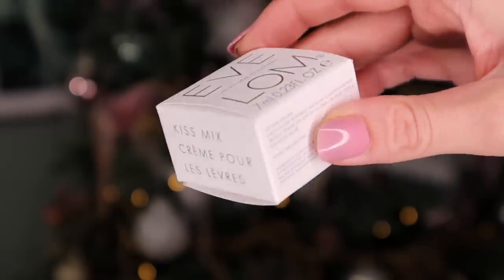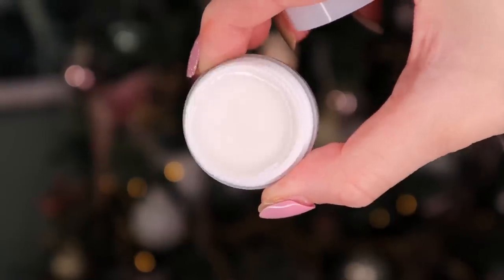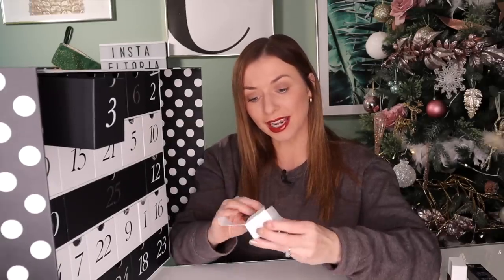Day number three — Evlom. I really like this brand; they do a cracking cleanser. Here we have the Evlom Kiss Mix. This is perfect for the upcoming months because it's wintry and lips get sore and chappy, so you're going to need this. You can also add this on top of lipstick if you want more of a dewy finish. A great brand.